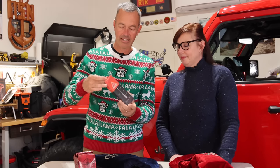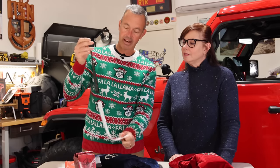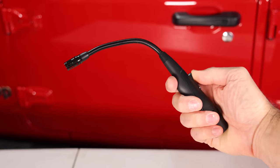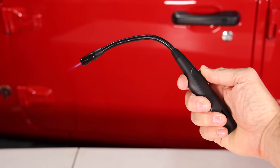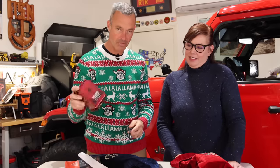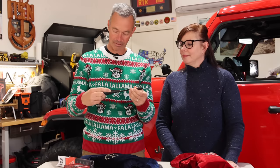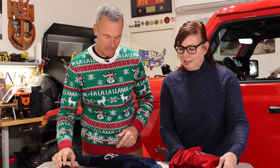This is the Ignic refillable lighter. You add butane in the back and it gives you a nice little flame. It's got a flexible head — perfect for lighting the stove so you can make coffee, or for lighting the Ignic fire can to stay warm. A great little stocking stuffer.